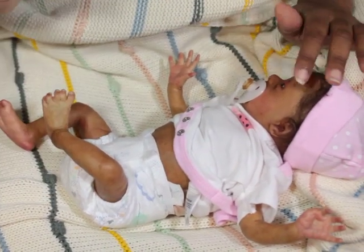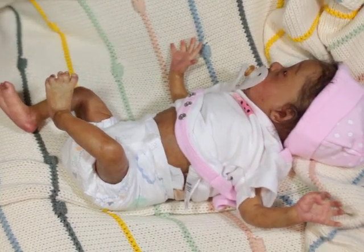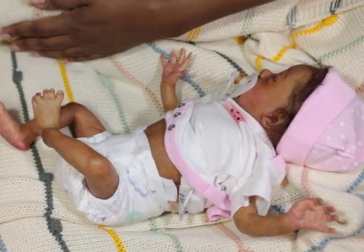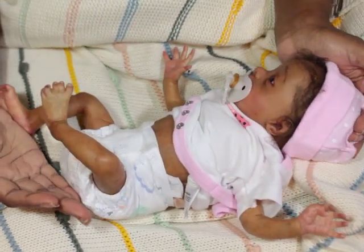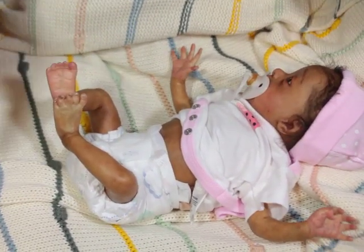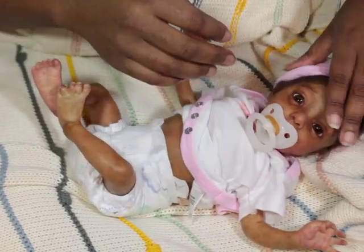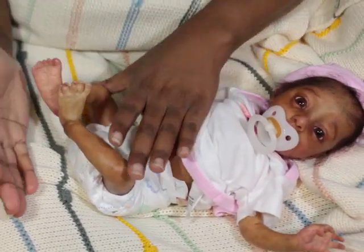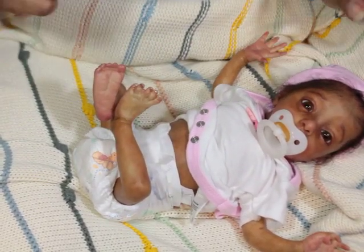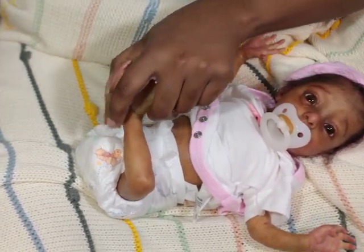Today I have Baby Piper here. You guys may or may not remember her, but she is Piper — she is a micro preemie, meaning she was born very early, like maybe 28 or 29 weeks. So she is completely undeveloped, very tiny and petite.